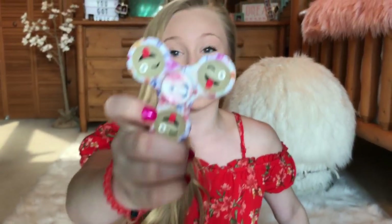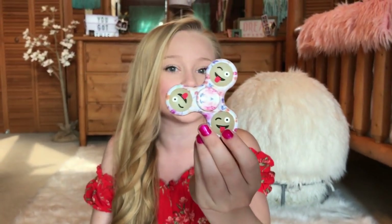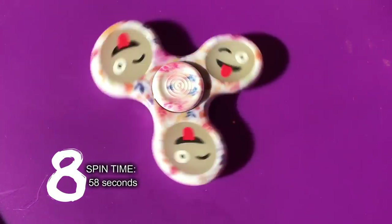This one's pretty cool. It only spun like one minute, so it's not the greatest spin time, but it's glow in the dark and it's emojis — and who doesn't love emojis? It's pretty basic, but it's really smooth. It's not very bumpy at all. So lightweight.